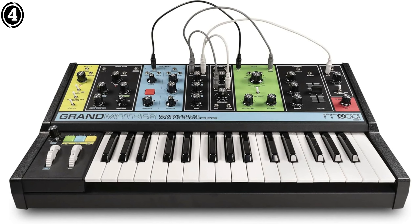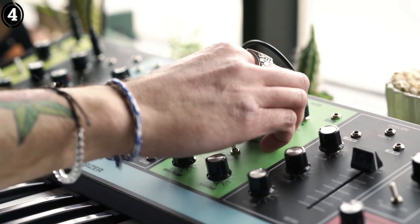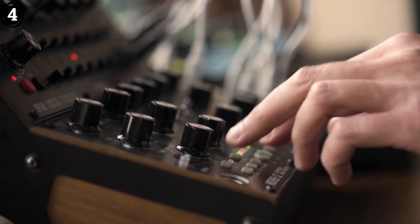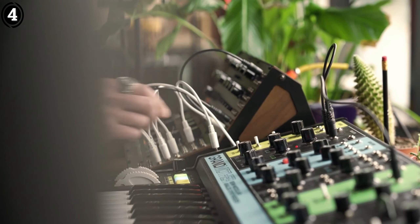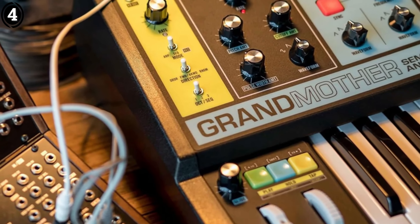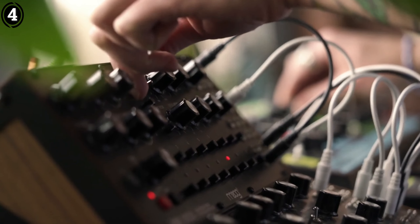The Moog synthesizer achieves a harmonious blend of focus and versatility, offering all essential features while also permitting future enhancements. Most significantly, it accommodates both traditional analog sounds and innovative modern music production techniques. As one of the premier keyboard synthesizers available for under $1,000, this monophonic synthesizer continues the legacy of renowned Moog sounds.